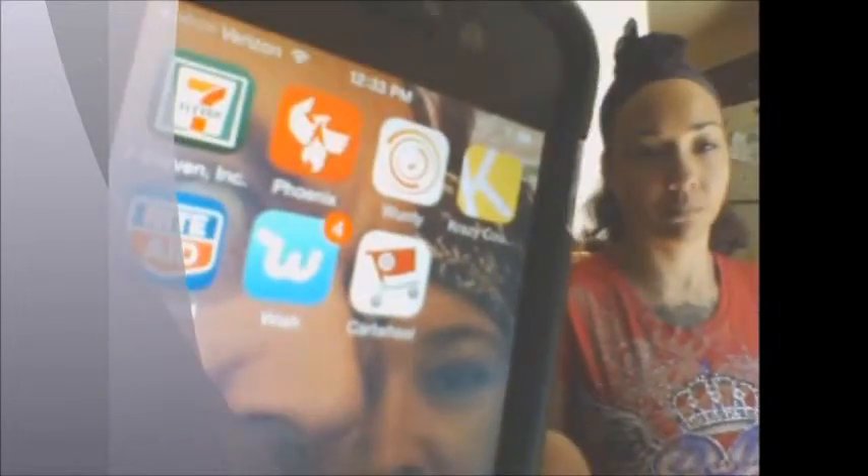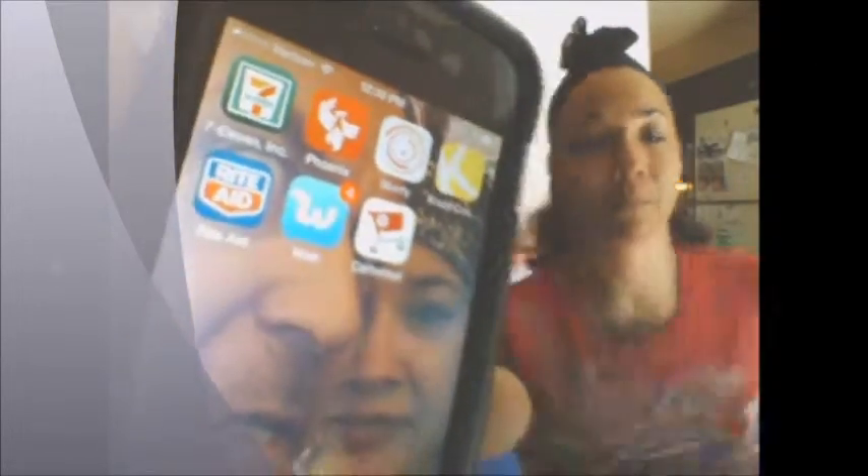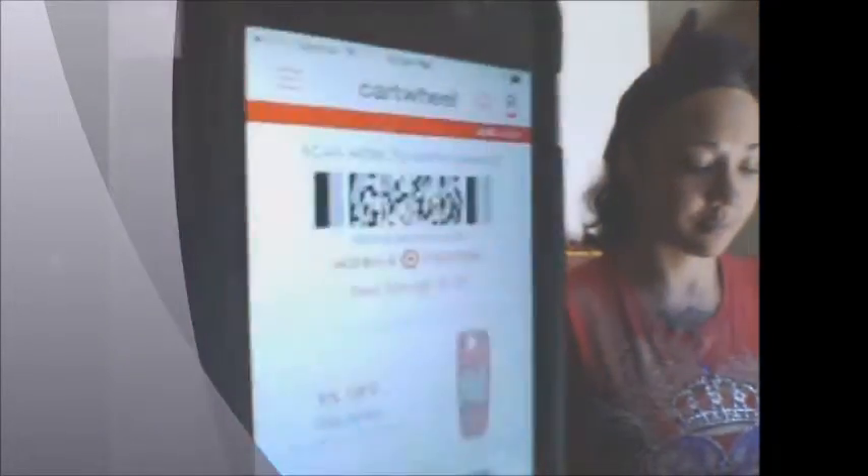Cartwheel looks like this on your phone — that is the Cartwheel icon, basically a shopping cart for Target. We're going to go ahead and tap on that. Cartwheel opens and the first page you go to is your mobile coupon barcode, and then these are a couple of coupons or promotions that I've clipped for Cartwheel.